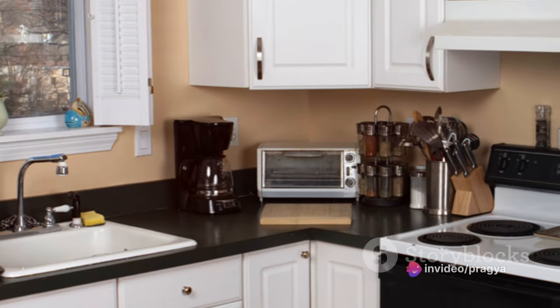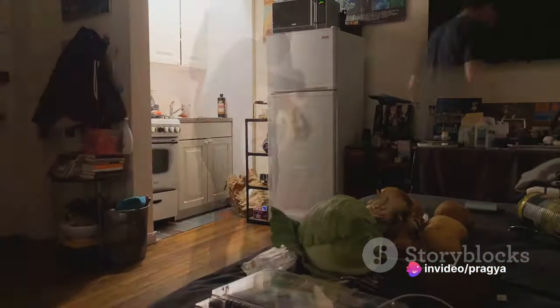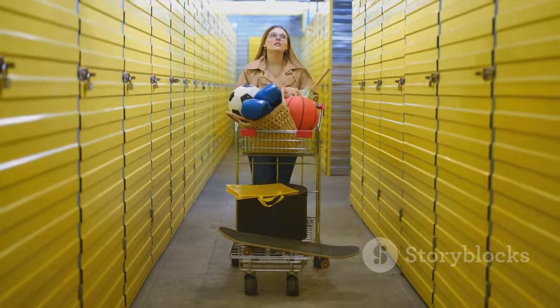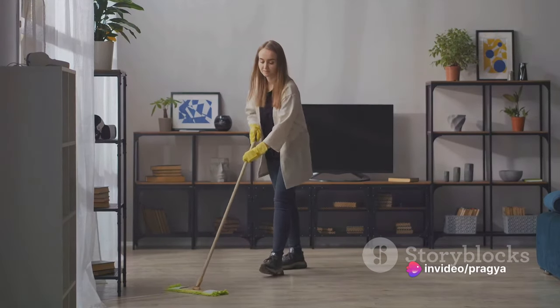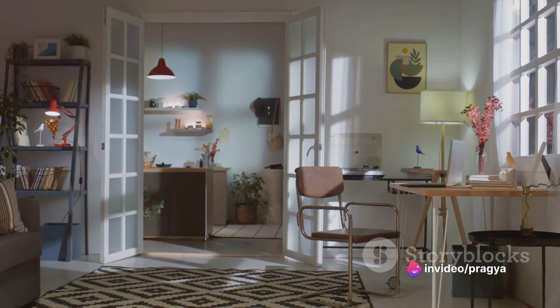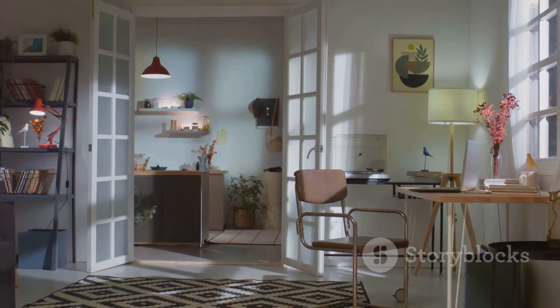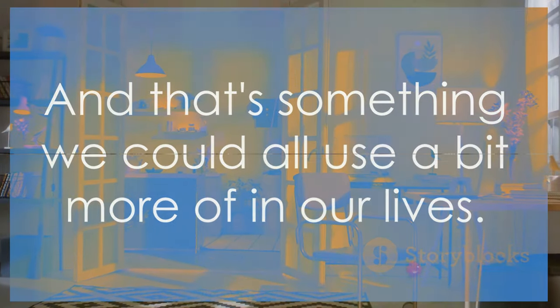Now let's talk clear surfaces. Clutter-free countertops and tables can drastically change the feel of your space. The key is to keep only what you need and use daily. Everything else should have a designated storage place. Regularly clearing surfaces can make your home feel more spacious and relaxing. Remember, less is more. It's about creating a space that feels good, not just looks good. A clear space leads to a clear mind — and that's something we could all use a bit more of in our lives.